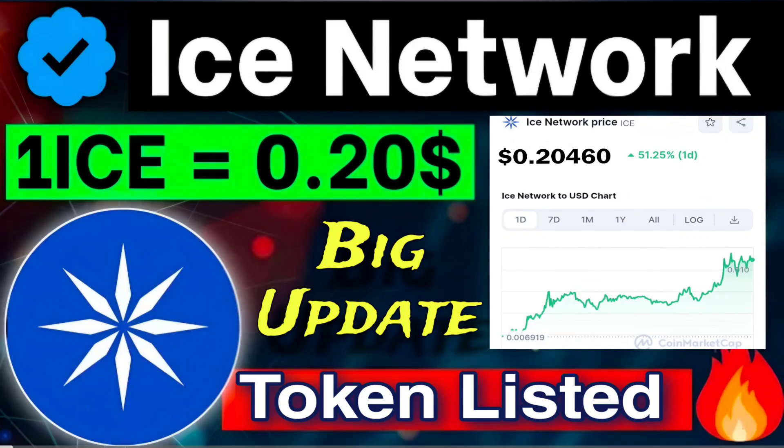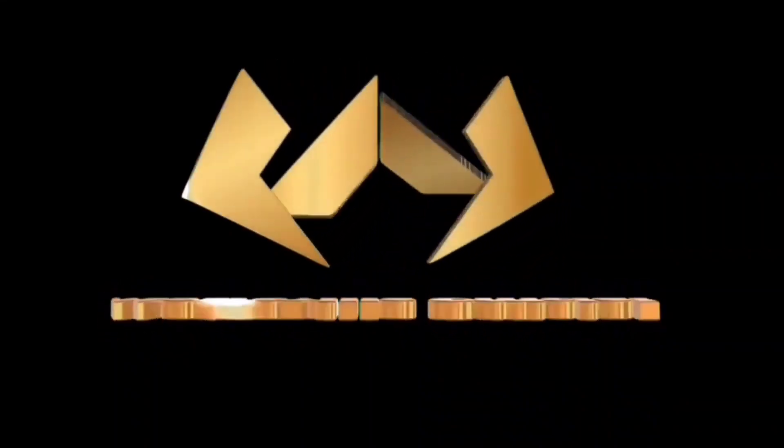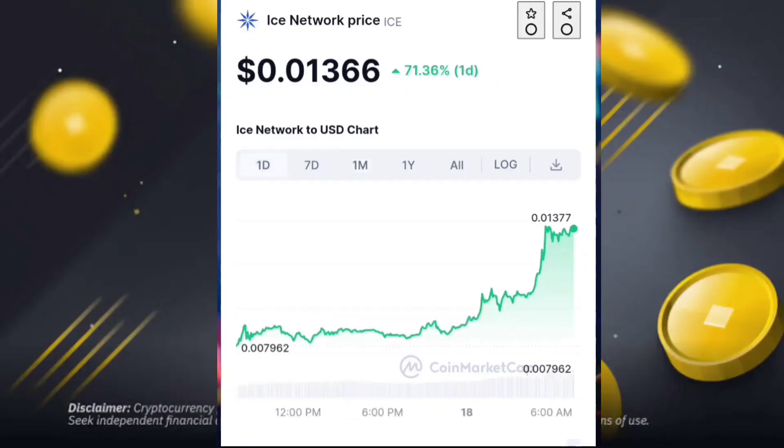Hello guys, today I come with a new video. ICE Network big update: the ICE token is listed — finally confirmed. The one ICE token selling price is 0.20 USDT. We discuss all this detail in this video with proof, so watch till the end. If you are new to this channel, don't forget to subscribe and like this video. Let's start.